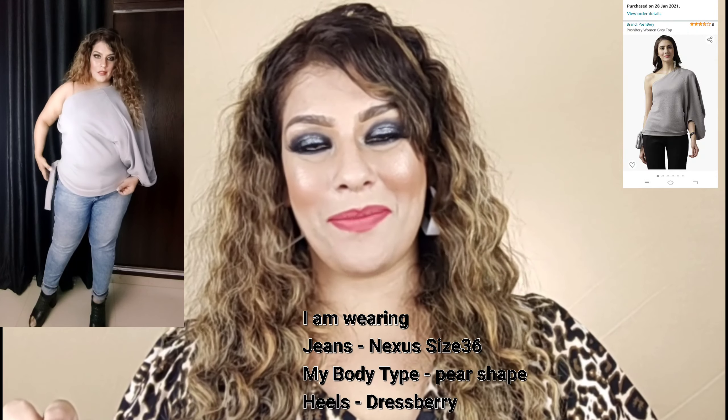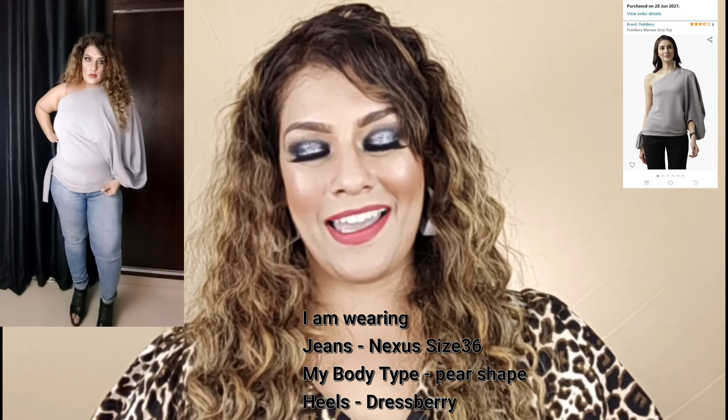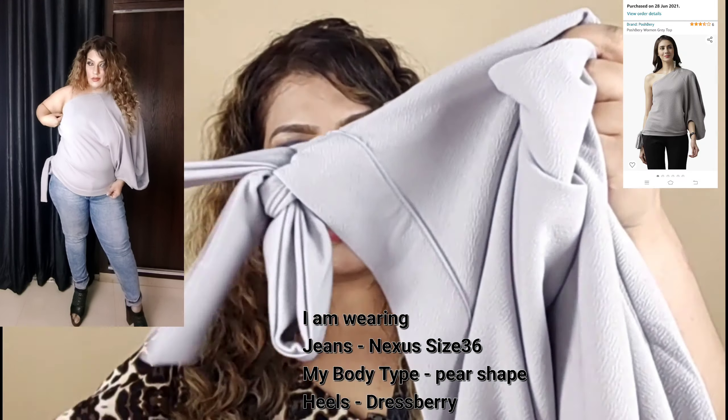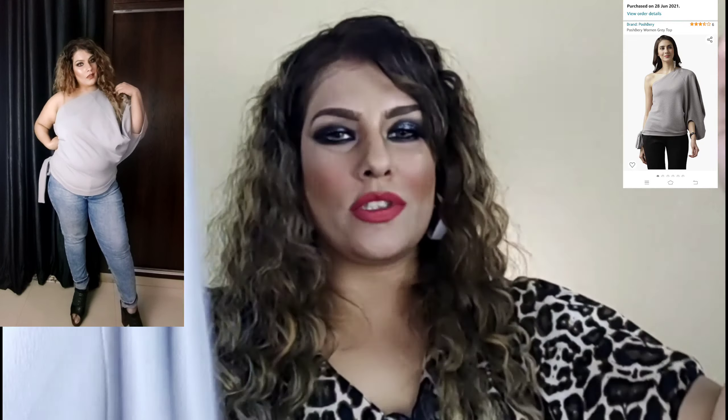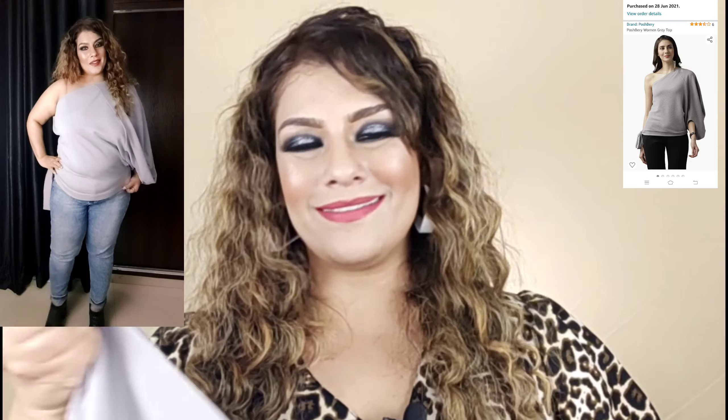If you have a denim skirt you can team it up and it will look very gorgeous. This belt detail on top is lovely. This is one of my favorite tops — it looks so loose and slouchy and will also hide belly fat. The material is very stretchy and stretchable. This is the Poshberry brand — their dresses and tops are very good. They have body-con dresses, maxi dresses, short dresses, and tops; you can try other things from them too.